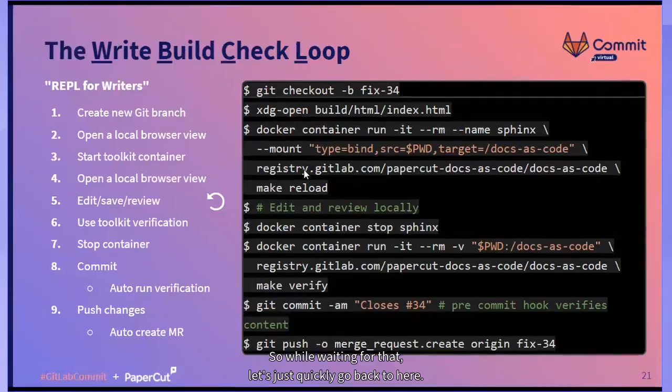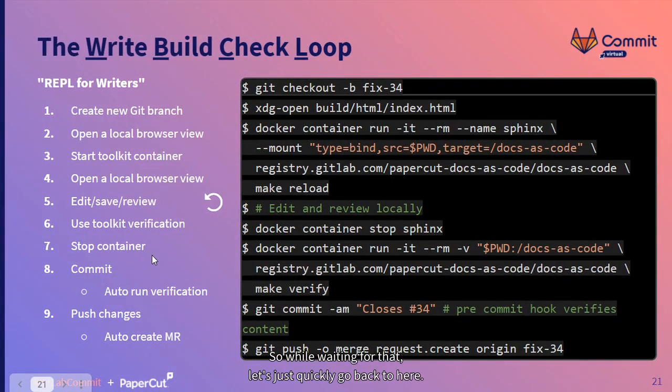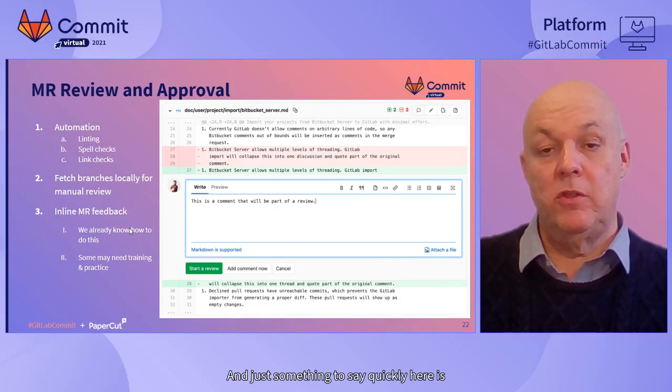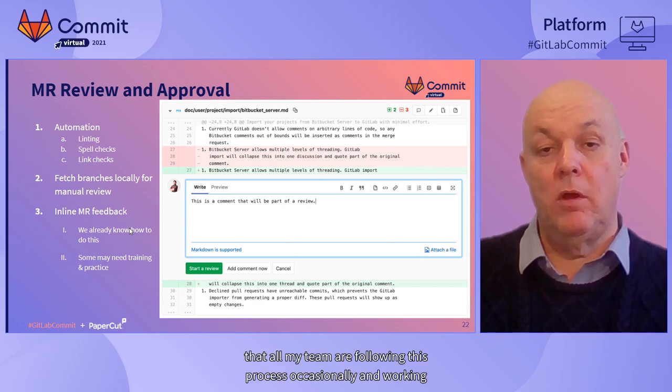While waiting for that, let's quickly go back here. The bit I just did was the merge request review and approval. But when the pipeline approves, normally of course you might actually check the content out onto a local system and run exactly the same process as I did before to review the change and see what it would look like on the website. And just something to say quickly here is that all of my team are following this process.